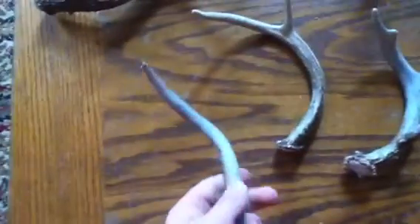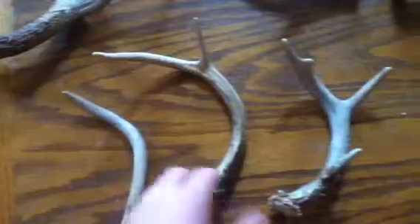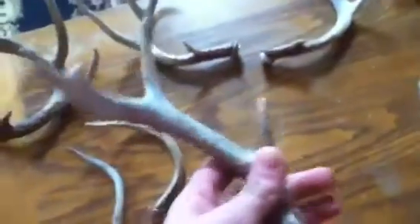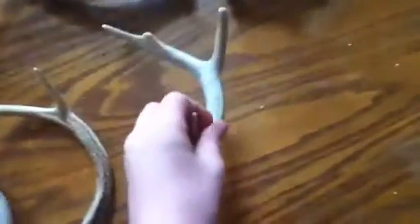This is the antler that Josh and I found this year - a nice little spike. This is the other one we found right beside it, a nice little four-point. And this one I found in the yard about two years ago, a nice little three-point on one side.